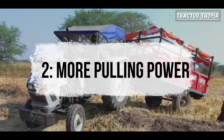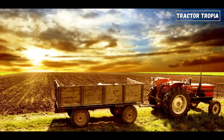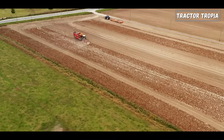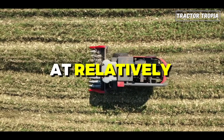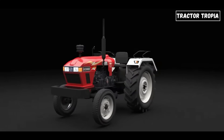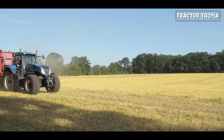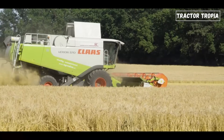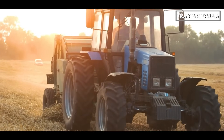Two: more pulling power. Large rear wheels on a tractor contribute significantly to its ability to exert more pulling power, a crucial aspect for various farming and industrial tasks. Farm tractors are engineered to operate at relatively slow speeds. The rear wheel drive design capitalizes on the concept of weight transfer during forward movement. As the tractor moves forward, the weight of the machine naturally shifts toward the rear wheels, maximizing traction and allowing the tractor to efficiently pull heavy loads while using lower RPM and producing higher torque.